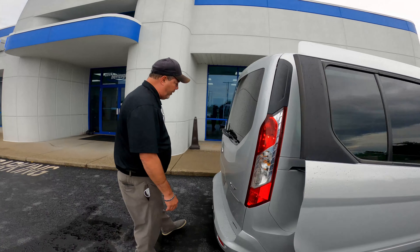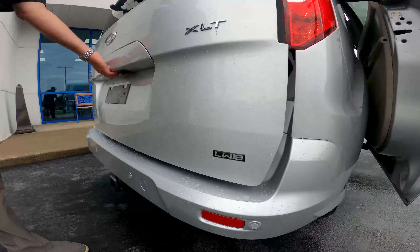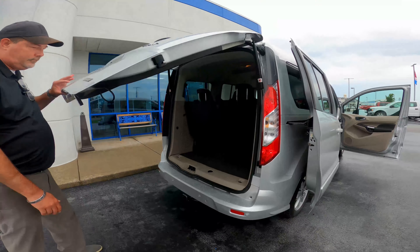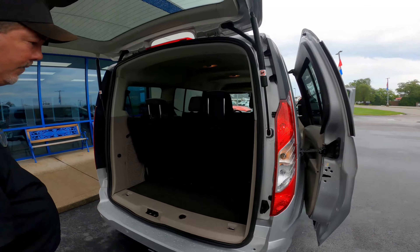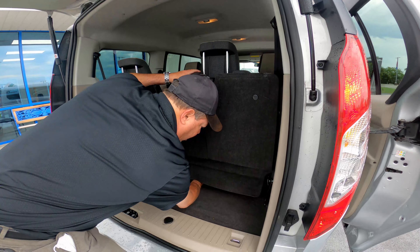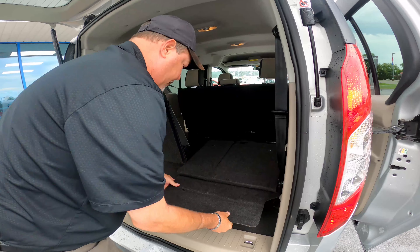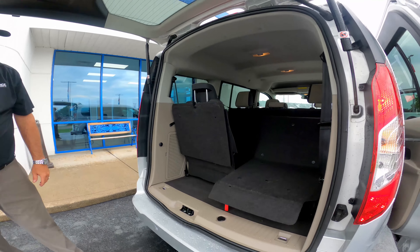The fourth feature I'd like to point out — with the long wheelbase, as indicated here — is the ease of making cargo space in the third row. Very simple application.